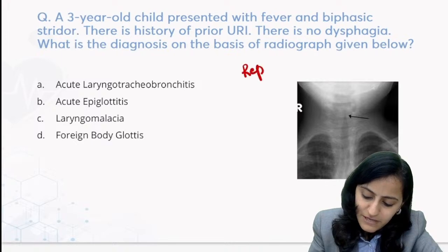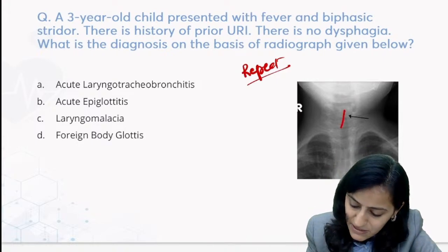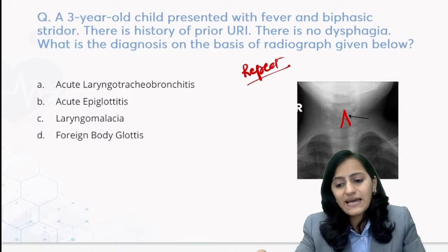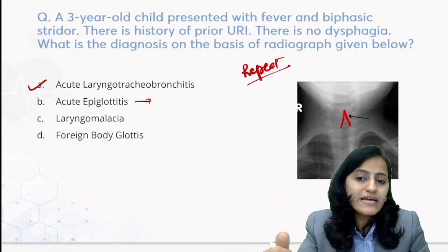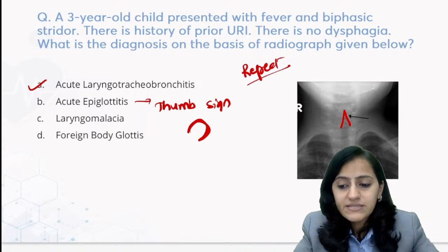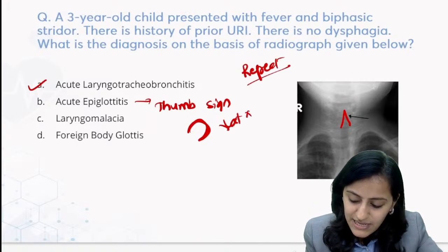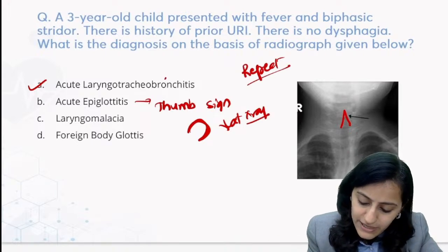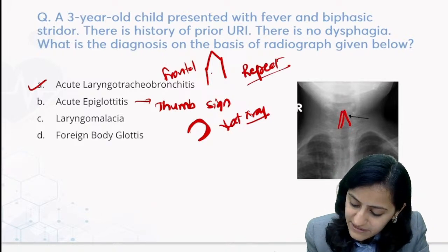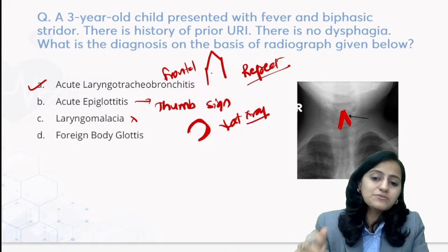Another repeat question - a favorite with examiners. The radiograph classically shows the steeple sign. From the history and options, this is laryngotracheobronchitis (LTB). Logically: if it was epiglottitis, you see the thumb sign on lateral X-ray view - the inflamed epiglottis appears on lateral view. Laryngotracheobronchitis is seen on frontal view where you see the steeple sign - the narrowing of the airway gives that pointed appearance. Laryngomalacia would not be seen on X-ray.